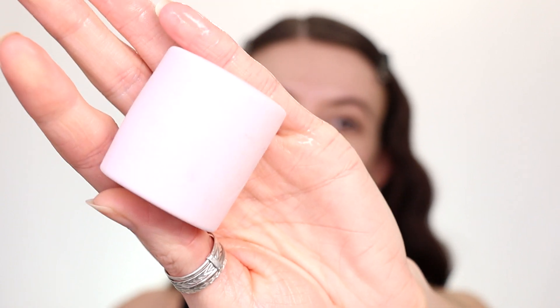This is the NYX Marshmallow Blender — it looks like a little marshmallow. It is so adorable. I'm so excited to use this.